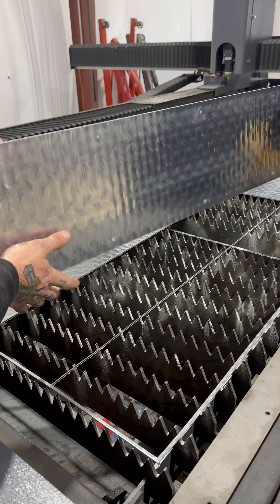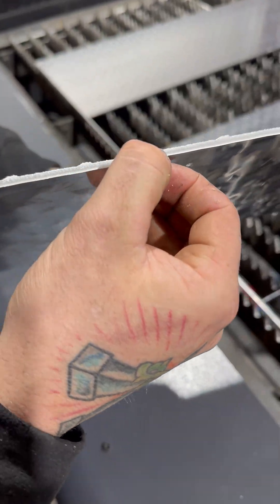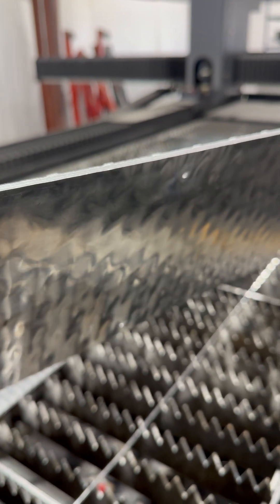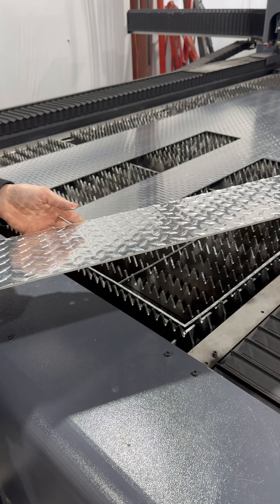These parts are like almost freaking press fit. That's an immaculate aluminum cut edge. That's freaking beautiful. I love that. That's super cool. This thing's nice.